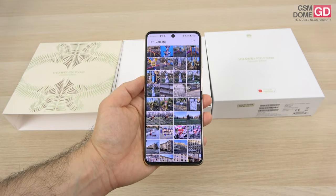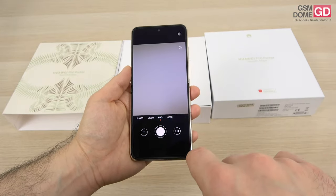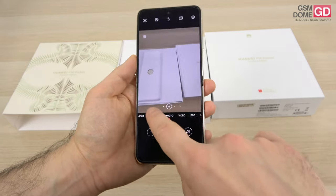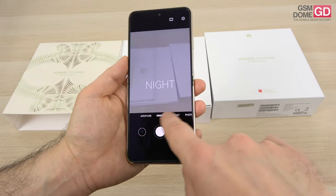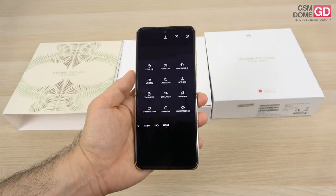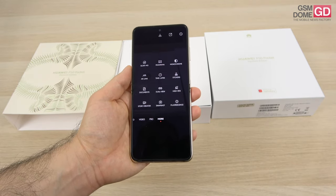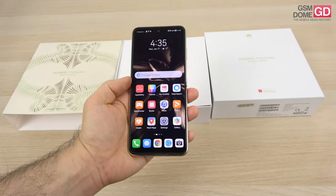We also have special camera modes. There's a pro mode, video — and I'm impressed you can shoot 4K 60fps with the front camera — photo, portrait, night mode, aperture, and in the 'More' section: slow-mo, panorama, monochrome which produces lovely results, AR lens, time-lapse, stickers, documents, dual view, high-res, story creator, and snapshot.